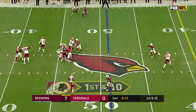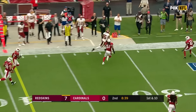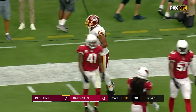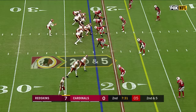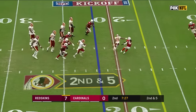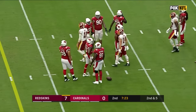Looks one way, spins and throws — boy, that is quarterback play 101 right there on multiple levels, and Jordan Reed makes the catch. Smith takes it to run and slides to the 15 — that is another first down.